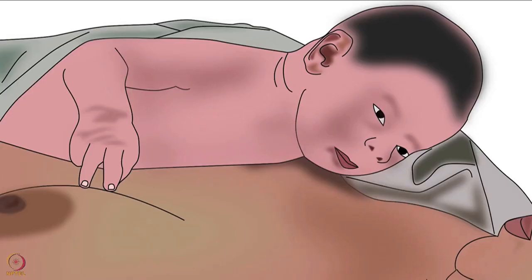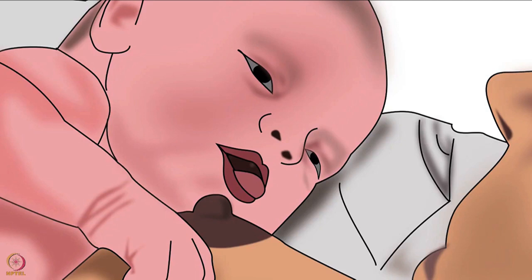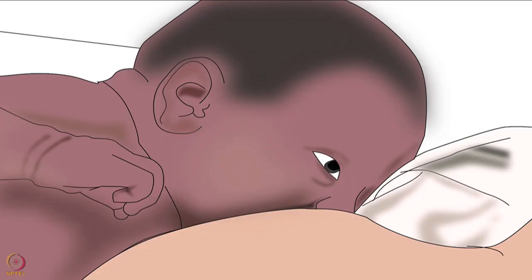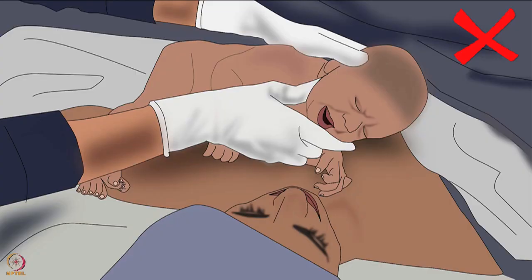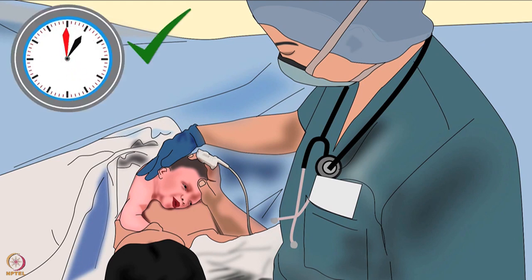The sixth stage is crawling, in which the baby tries to reach the breast. After reaching the breast, the seventh stage called familiarization begins — the baby licks, touches, and massages the breast and the nipple. Then the baby latches deeply to the breast to begin the eighth stage called suckling. The ninth natural stage is sleeping. Ensure one hour of uninterrupted STS in the immediate post-delivery period — at least this one hour must be given to the mother and the baby.